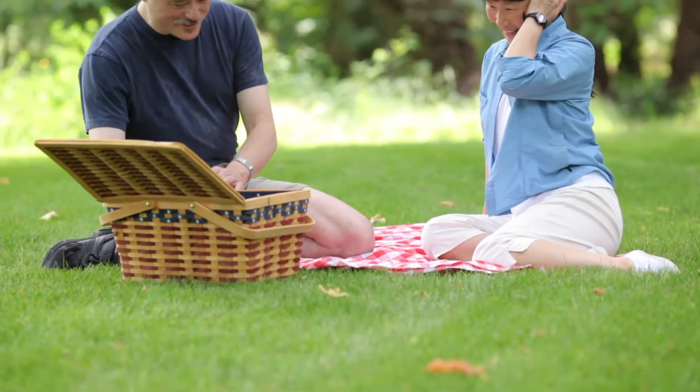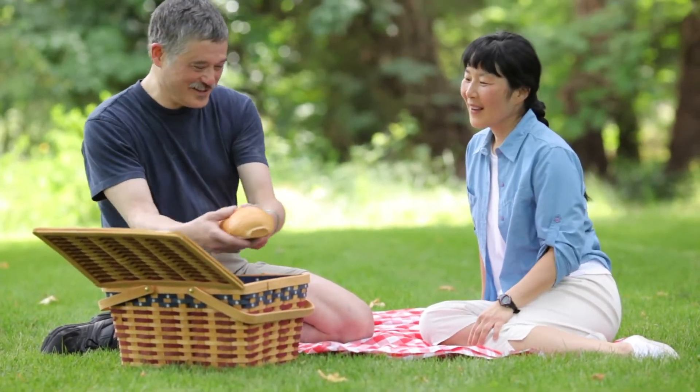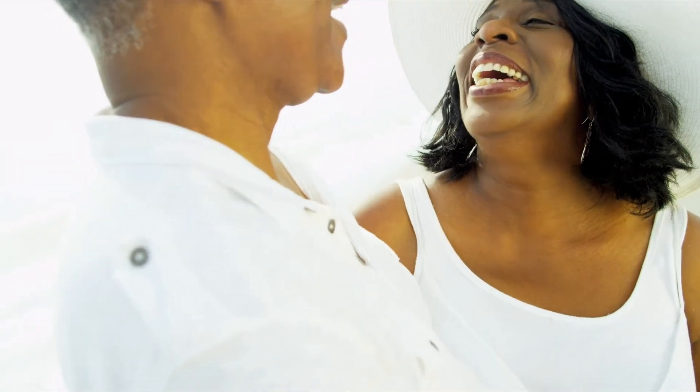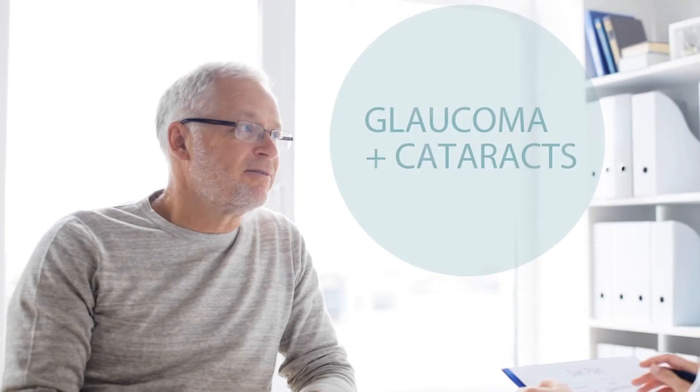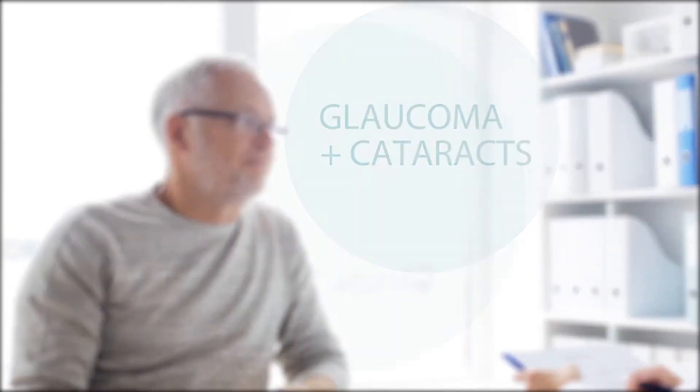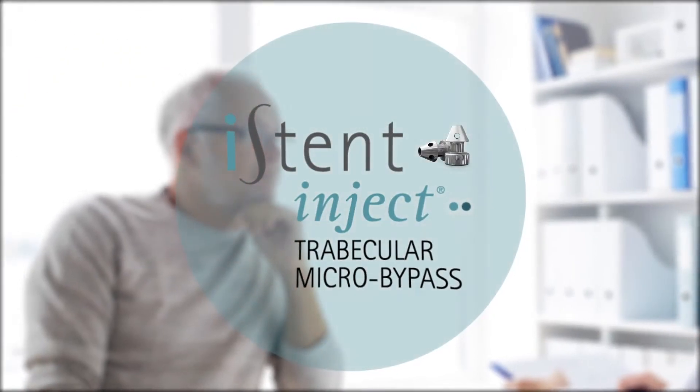Glaucoma is a common vision condition that affects millions of people around the world and can have a significant impact on your quality of life. If your doctor has recommended you undergo cataract surgery, you now have a once-in-a-lifetime opportunity to treat your mild to moderate open angle glaucoma at the same time as your cataract surgery with the Eye Stent Inject.